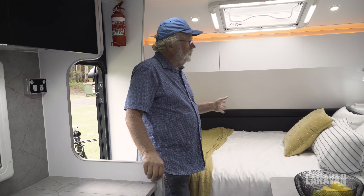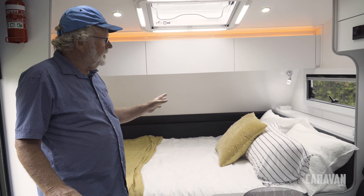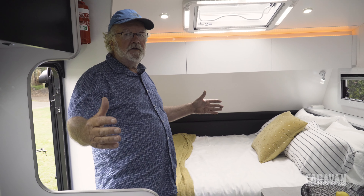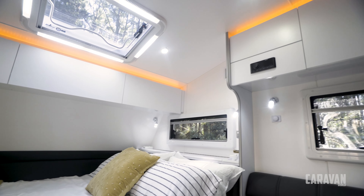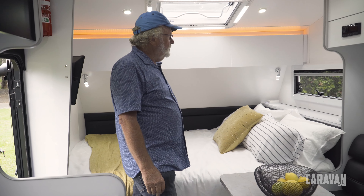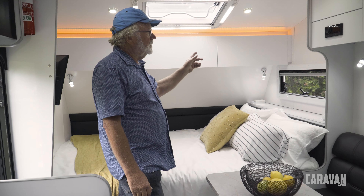It's an east-west bed, which is not everybody's favourite, but it's six foot nine long. To get that sort of size in a family van it means you've got another foot or 18 inches on the length of the van, which makes it over 23 feet long. A couple of nice features at the bed: USB points, some little nooks up the top to put your books and phone, power points and reading lights either side.